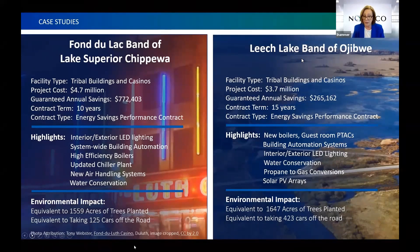The environmental impact was the equivalent of 1,559 trees planted or taking 125 cars off the road. Fond du Lac saved over 24% of their energy bill and reduced greenhouse gas emissions by 24%. Leech Lake Band also did a $3.7 million project, garnering $265,000 in savings annually on a 15-year contract term. Highlights included new boilers, guest room PTACs, interior and exterior LED lighting, water conservation, propane-to-gas conversions, and two solar PV array installations. The environmental impact equaled 1,647 acres of trees planted or taking 423 cars off the road.